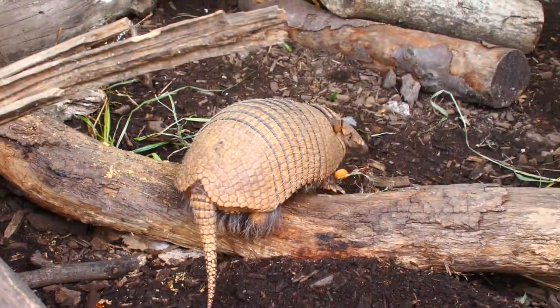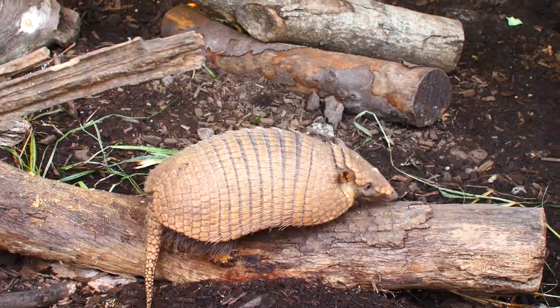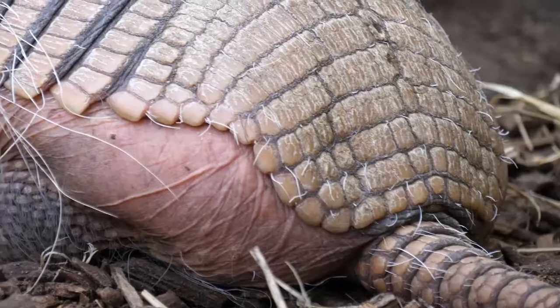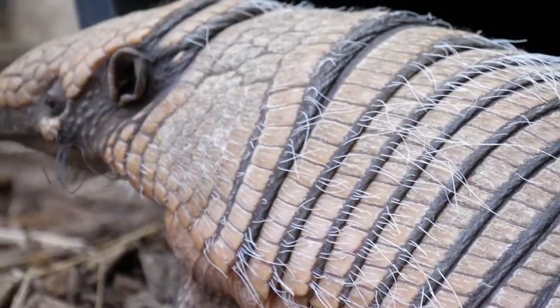As Dig and Doug get older and become more mature, it is important that they do move away from Polly, so they are actually moving away from our care. One is going up to Scotland and the other down to the north of England, where they will be rehomed and hopefully have offspring of their own.